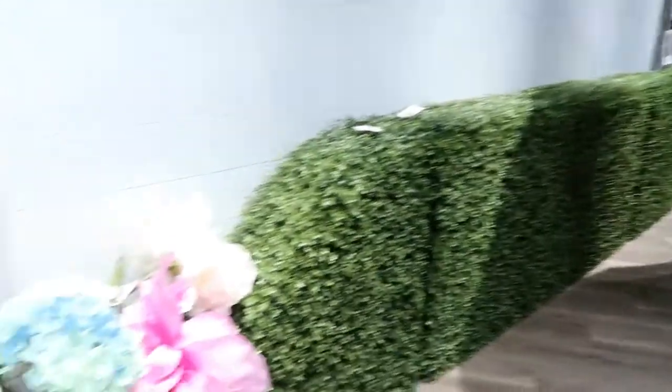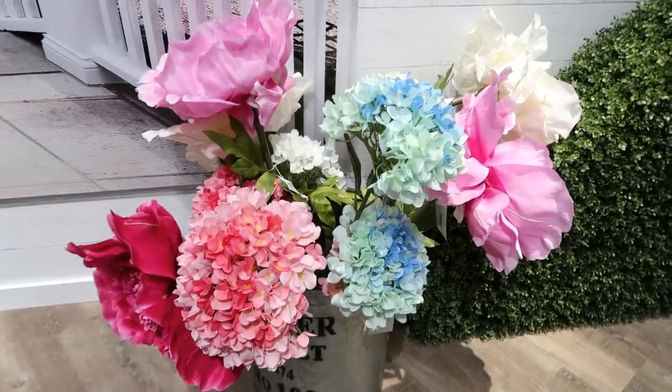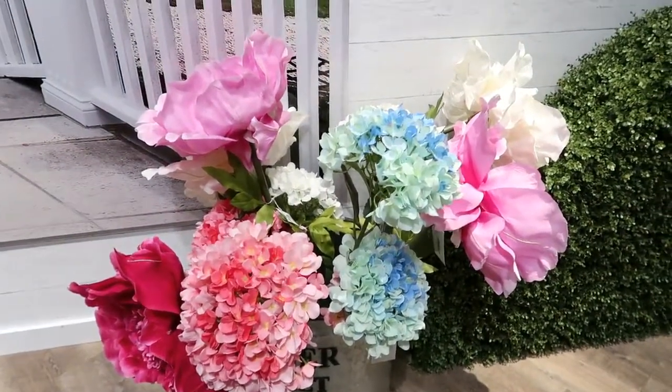We're going to try something new here because Jordan's sound was obnoxiously loud, so we're going to voice this. These look like flowers we could actually keep alive, though.